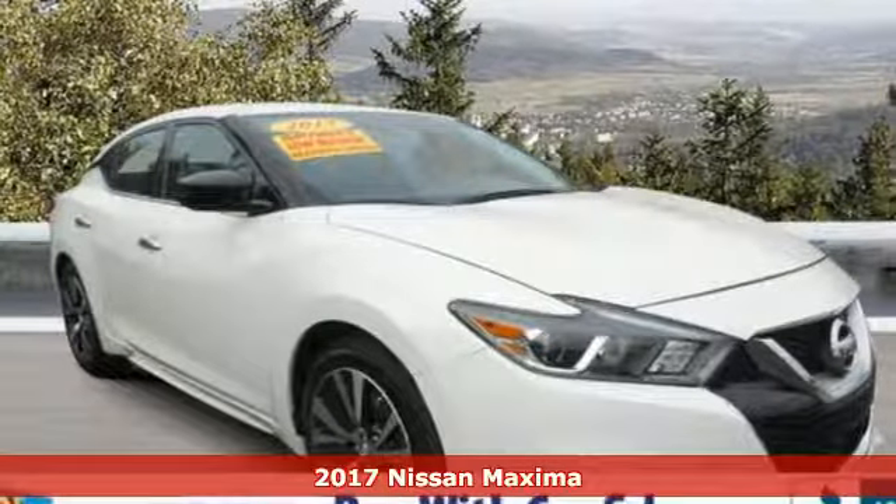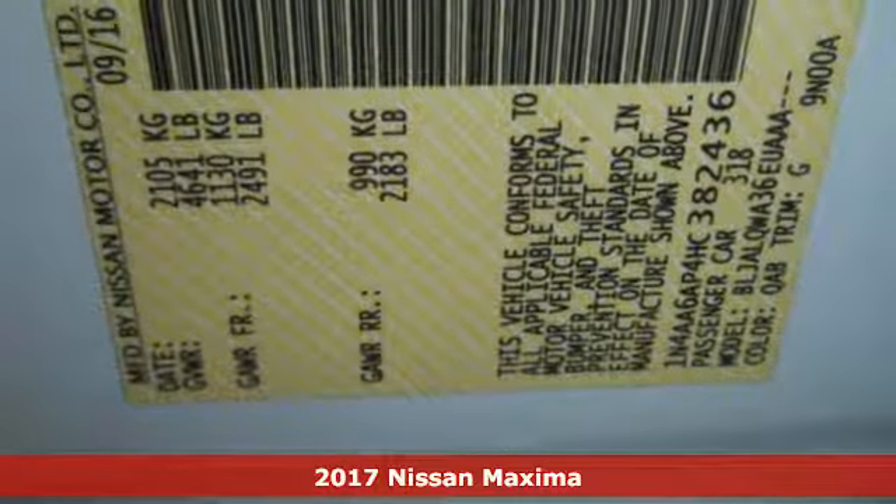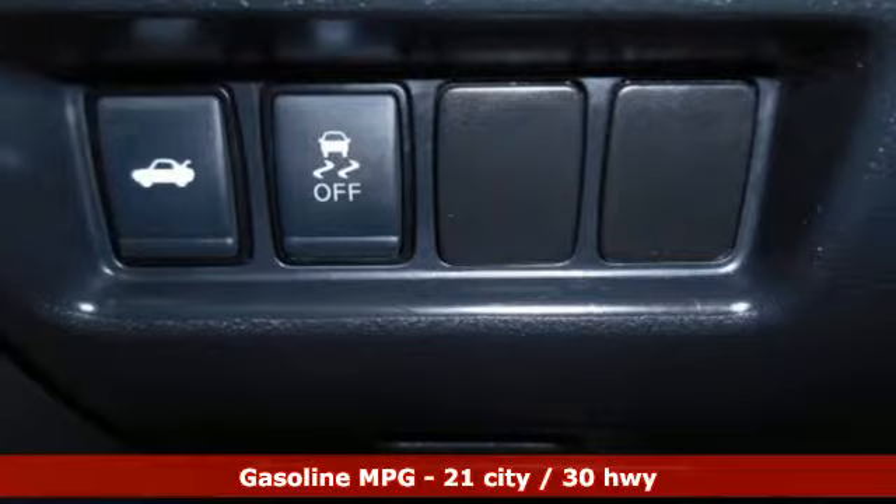Here's a certified 2017 Nissan Maxima. With sedan practicality and sports coupe power, this Maxima makes performance a four-door word.